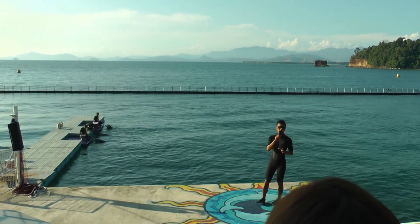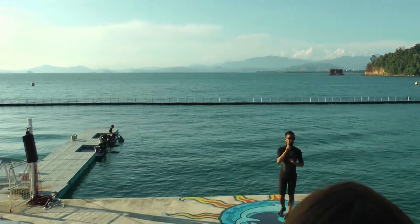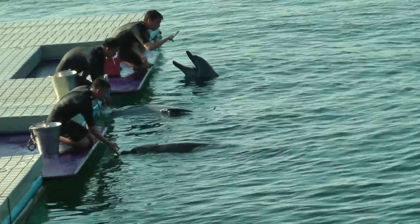The secret is that the blowhole is conveniently located so they don't have to lift their head out of the water to breathe. It has a lid that opens and closes at the surface of the water. That's how they breathe.